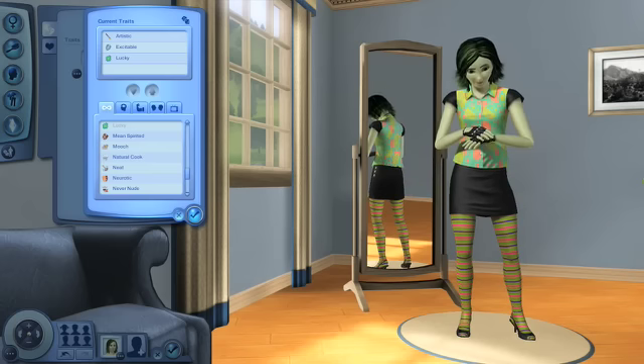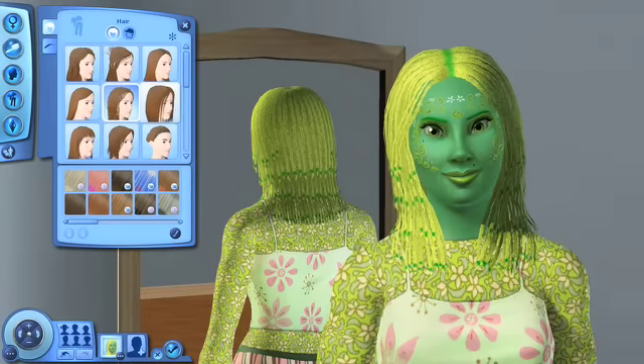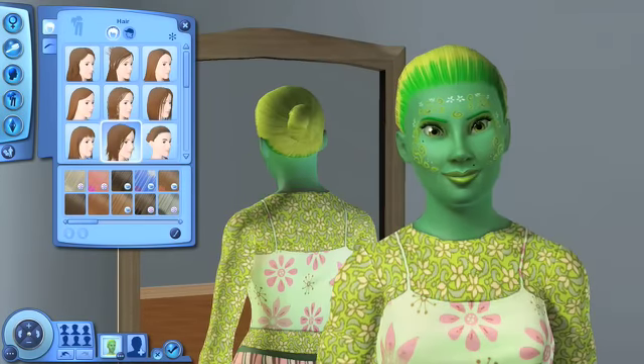The Create-a-Sim tool is very exciting and I think there's going to be a lot in it for players. We want to individualise them — their clothing, their eyes, their skin tone, their hair.